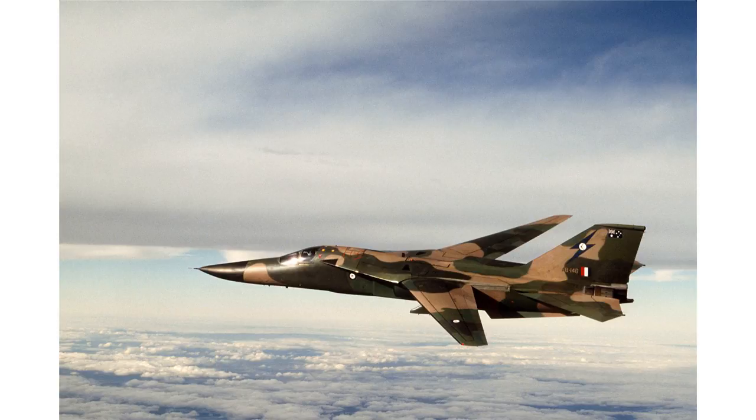By the 1970s, the depot was responsible for maintenance of the RAAF's Bell UH-1 Iroquois helicopters as well as the Canberra bombers. It also maintained the McDonnell Douglas F-4E Phantoms leased to the RAAF from 1970 to 1973 as an interim strike aircraft pending delivery of the long-delayed General Dynamics F-111C.